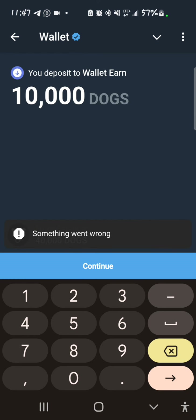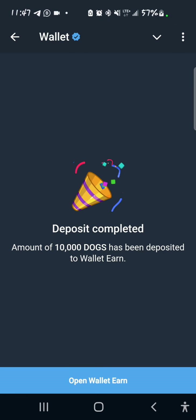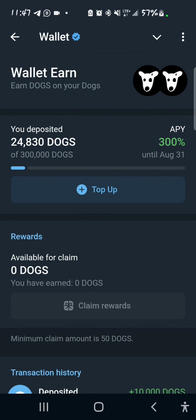I'll try again — this time it should work. The process is completed: an amount of 10,000 DOGS has been deposited to Wallet Earn. If I open my Wallet Earn now, I have 24,830 DOGS staked until August 31st.